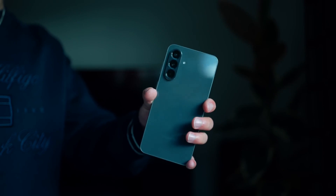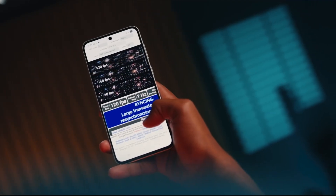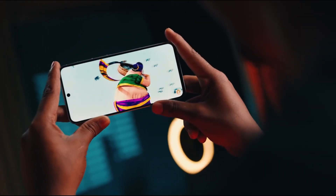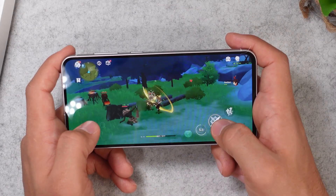The Galaxy A57 is shaping up to be a serious game changer. While the A series usually targets mid-range users, this phone may blur the line between mid-range and flagship, delivering speed, performance, and features that rival premium models.